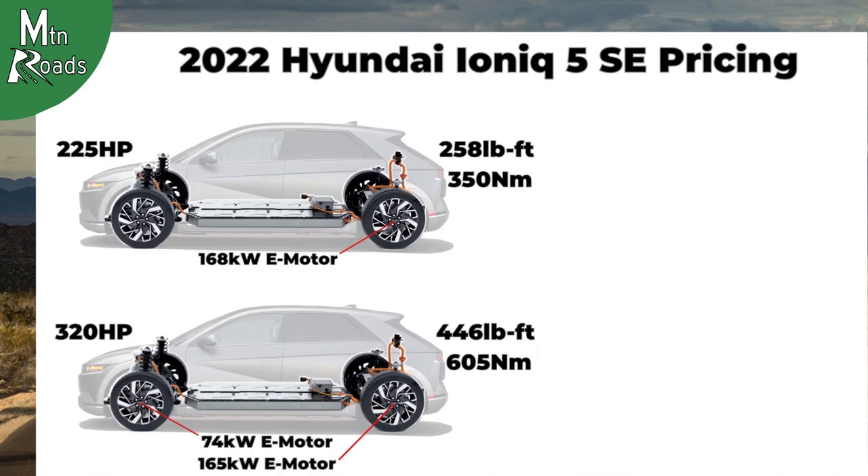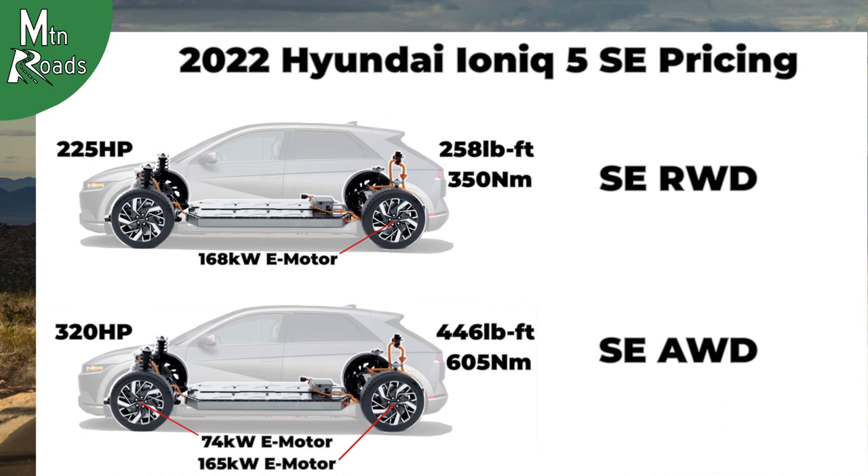Staying in the SE range, the only major differences for the SE rear-wheel drive and SE all-wheel drive are the larger battery and e-motor setups. The SE rear-wheel drive starts at $43,650, and the SE all-wheel drive starts at $47,150.